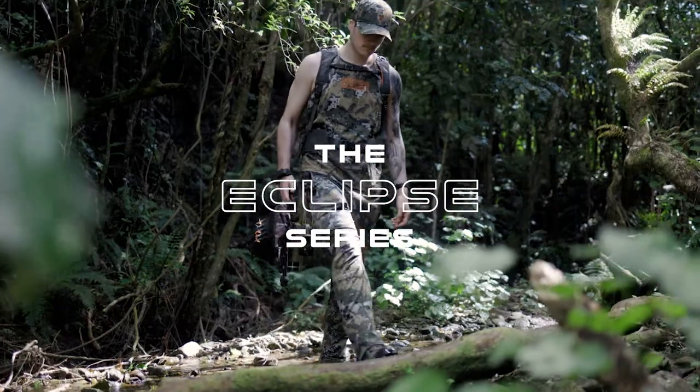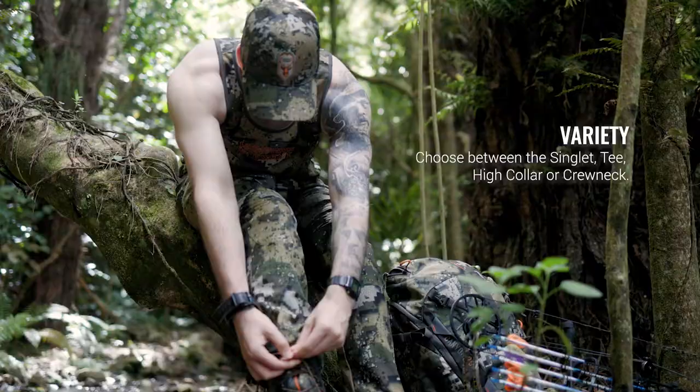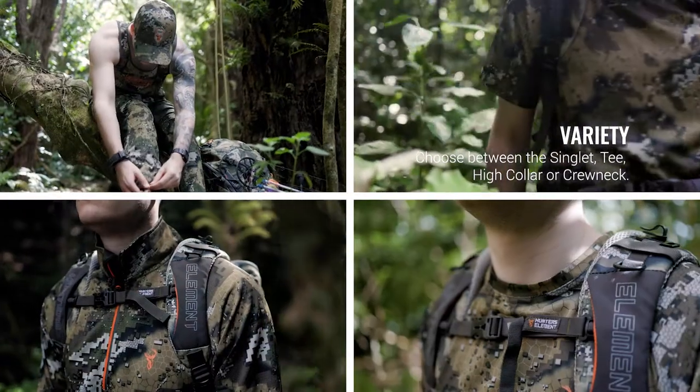The Eclipse range offers a pinnacle in warm weather hunting clothing. Whether you prefer a singlet, tee, collar or crew neck, we've got you covered.